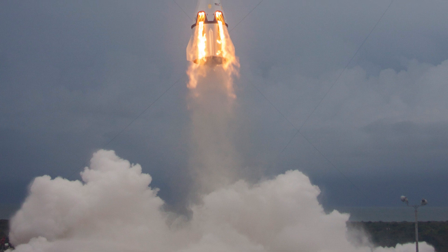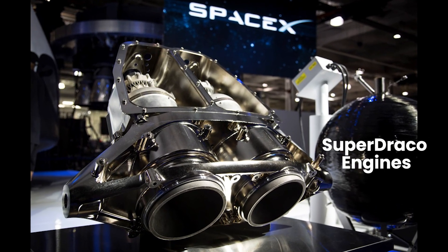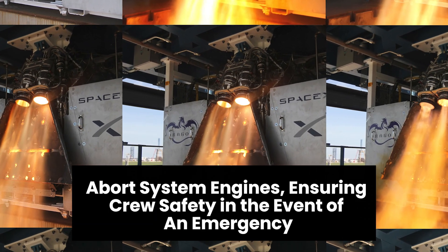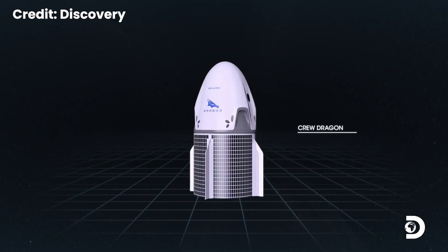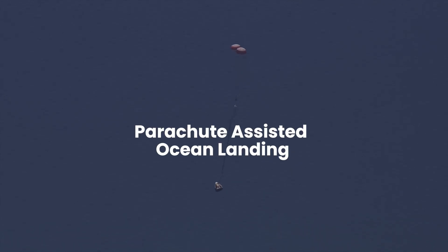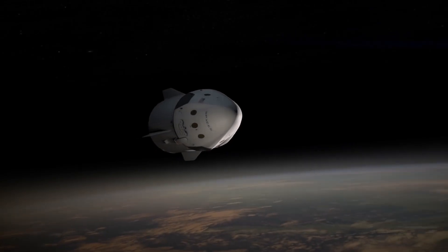Propulsion is facilitated by Draco thrusters, strategically positioned around the capsule for precise maneuvering, while the powerful SuperDraco engines, concealed within four ridges, stand ready as abort system engines, ensuring crew safety in the event of an emergency. Dragon's trunk section, serving as both a power source and cargo storage, is fitted with aerodynamic fins to stabilize the capsule during atmospheric flight. While the original plan for propulsive landings was shelved in favor of parachute-assisted ocean landings, Dragon remains at the forefront of innovation in space travel.